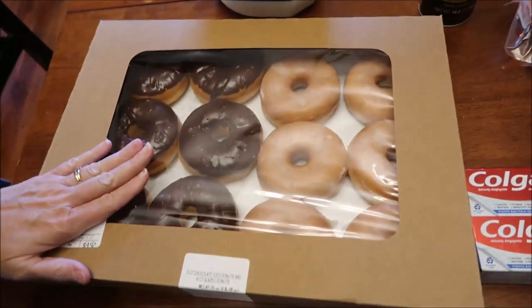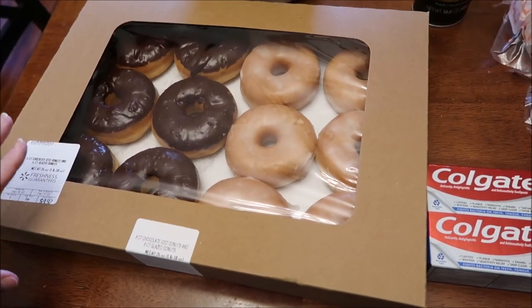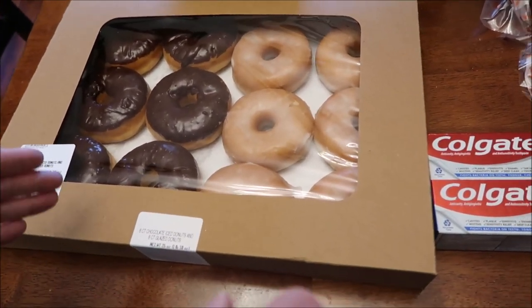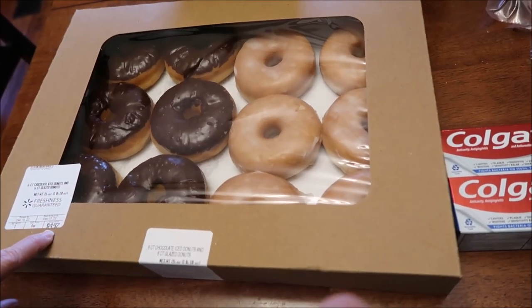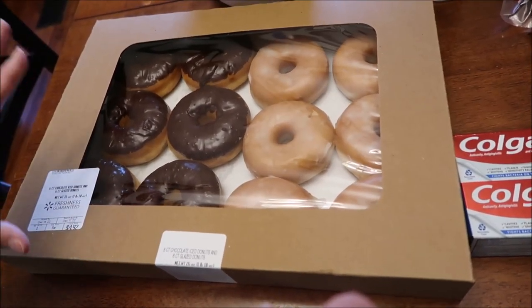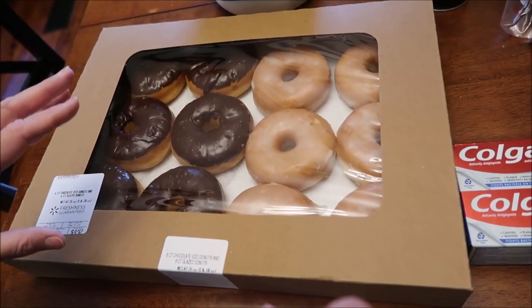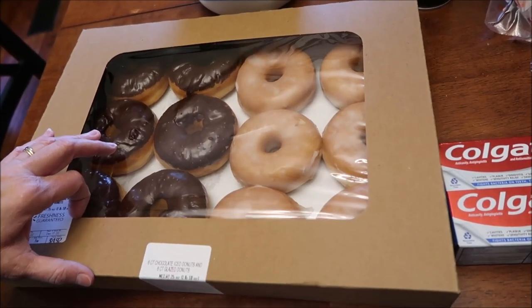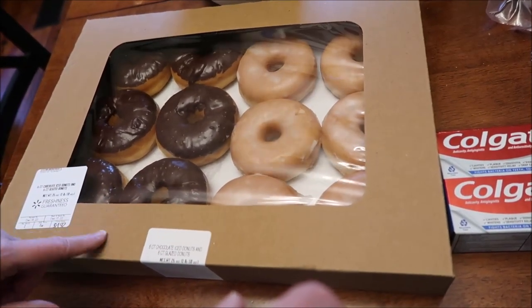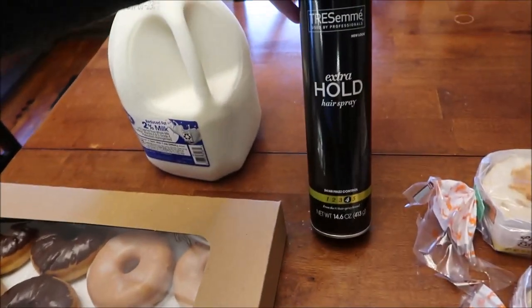At Walmart we got a gallon of milk and some donuts — a mixed pack. These are so much cheaper than Krispy Kreme. I love Krispy Kreme, but this package gets you 12 donuts for basically five dollars — four dollars and ninety-two cents — and they're really good. With Krispy Kreme you only get about six and they're twice as much.